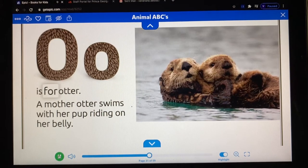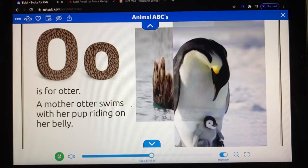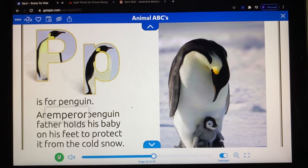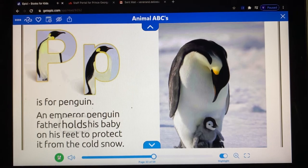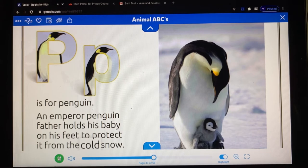O is for otter. A mother otter swims with her pup, riding on her belly. P is for penguin. An emperor penguin father holds its baby on his feet to protect it from the cold snow.